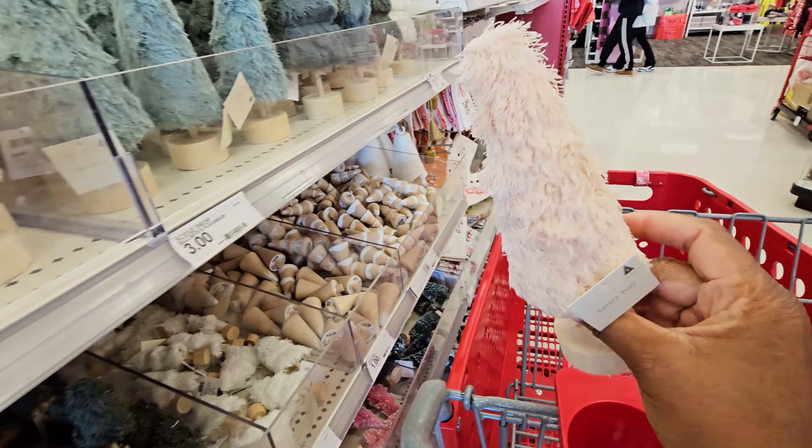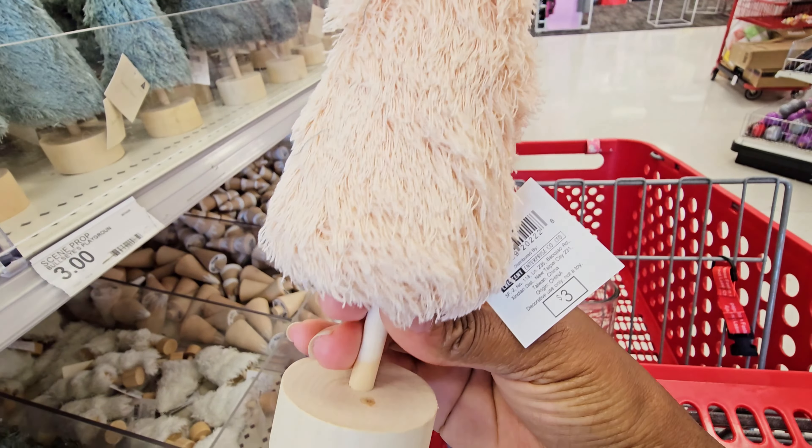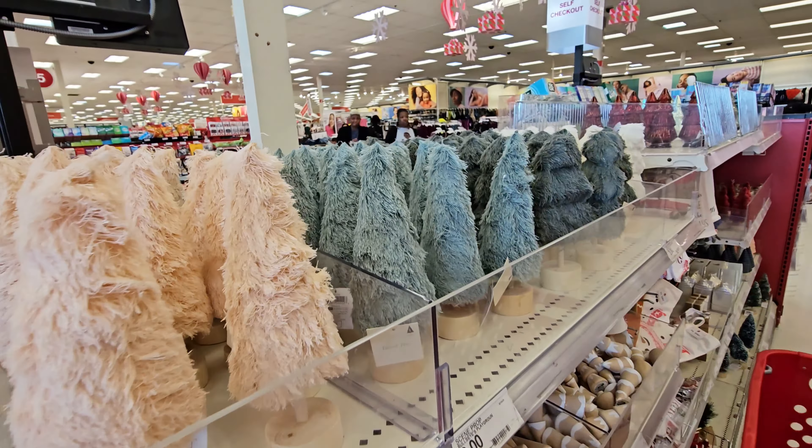Tree swatches — I don't really like these, but these are three dollars. They have different colors right there.